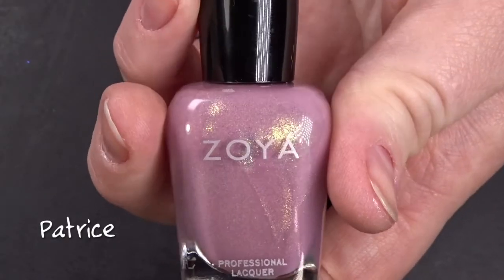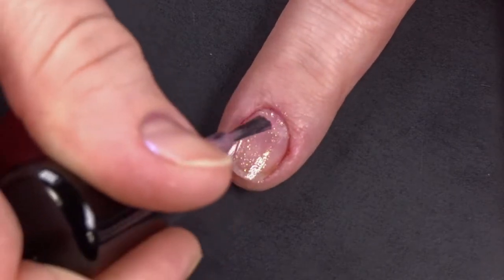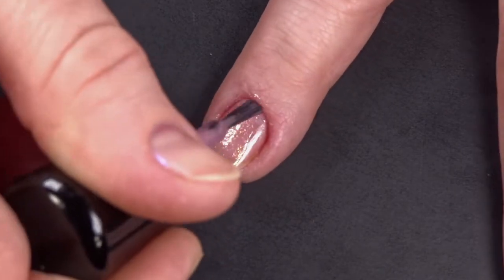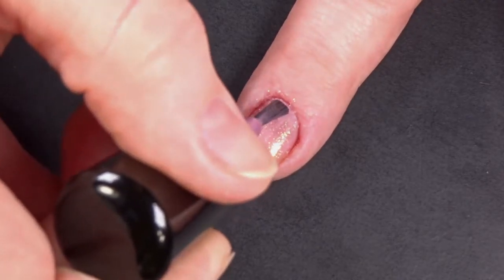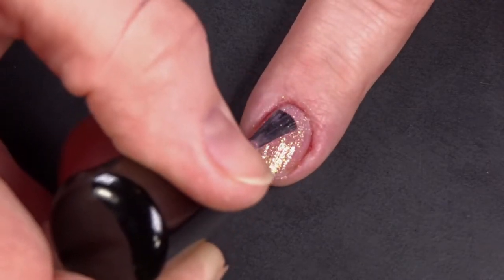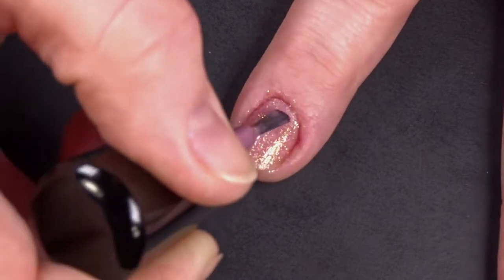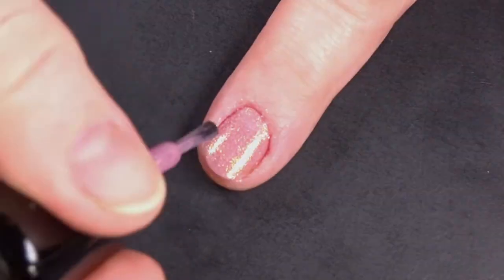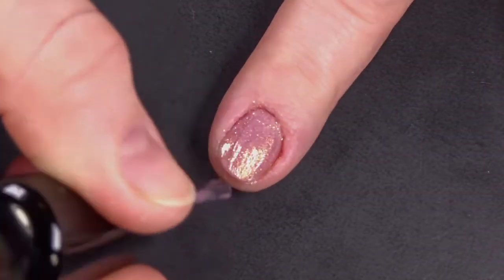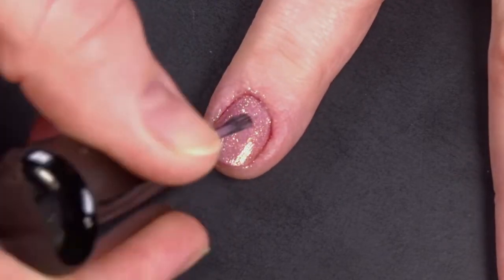Patrice is a neutral blush with a rainbow and gold micro shimmer. I don't know if you've noticed this or not, but Zoya polishes all have girl names as their names. So my goal in life as of this moment is not to finish school, it's not to grow up and be... actually I guess I am technically grown up. I don't want to be grown up. It's to have a Zoya polish named after me. Once I can paint my nails with Anissa, that's how I'll know I have made it.